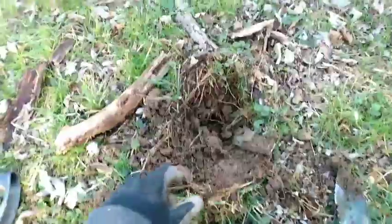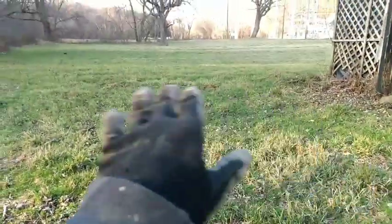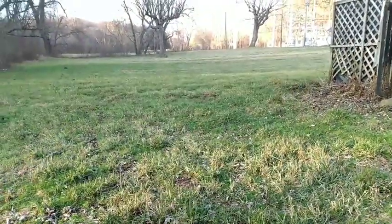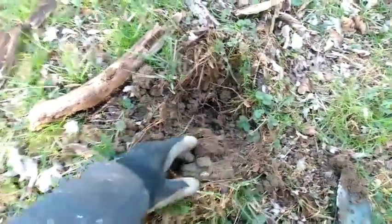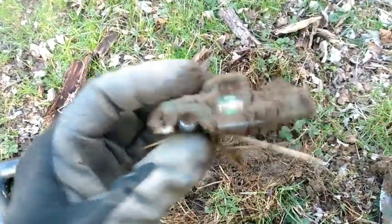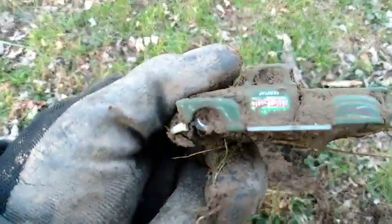All right guys, we are back. We went to a new permission. It's just an old lot beside a house — there used to be a bunch of old houses down through here, but it floods so they tore them all down. First find of the day is gonna be a cool Hot Wheels truck. Check that out — that's an oldie, or at least an old style truck. I don't know if the truck's actually old, but that's cool looking.